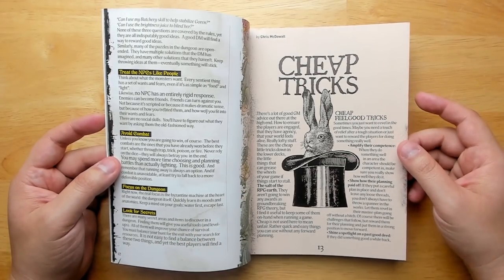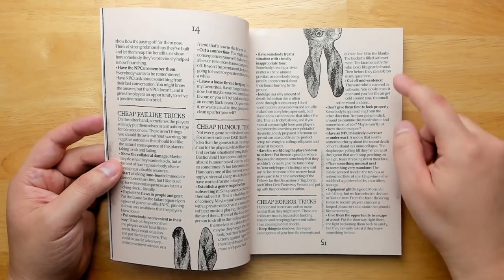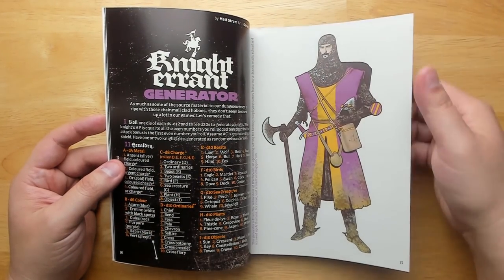It's a really great primer if you haven't gotten into old-school play before. There's also 'Some Cheap Tricks' by Chris McDowell — for example, cheap horror tricks: keep things in shadow, cut things off mid-sentence, have an NPC massively overreact or underreact. There's also a generator for knight errants.